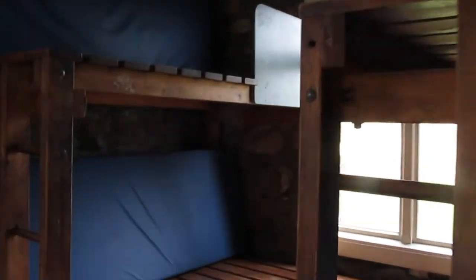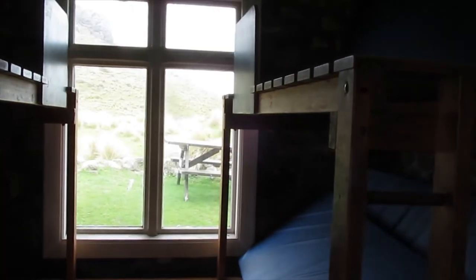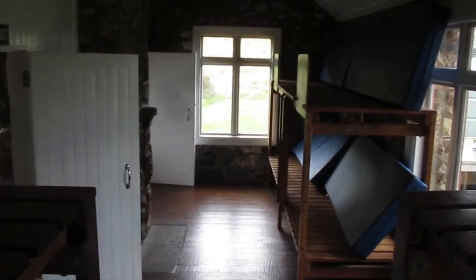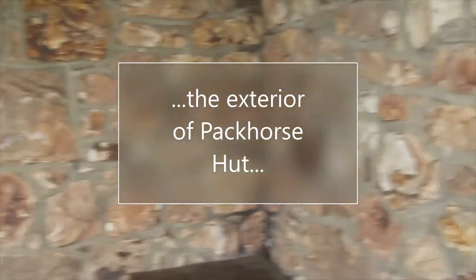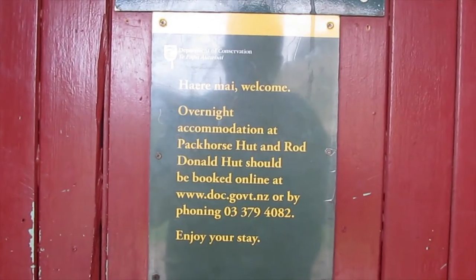I haven't been up here for probably about two or three years now. This whole area was remodelled about three years ago. There are new mattresses in here — more comfortable ones, much thicker. There's a bench for putting your stuff on, and you can put your boots and bags on the outside of the hut if you want. It's a bookable hut — you have to book before you stay. You can do it when you're here, but you shouldn't, because it's always full.